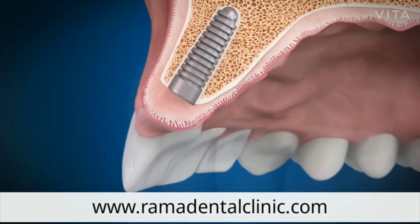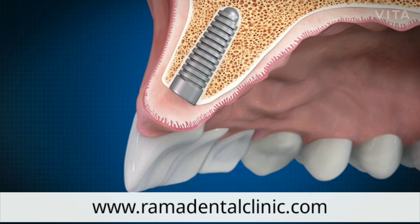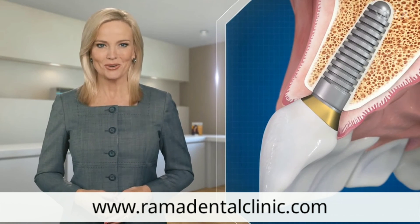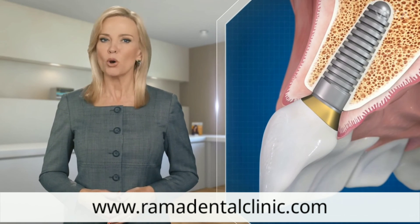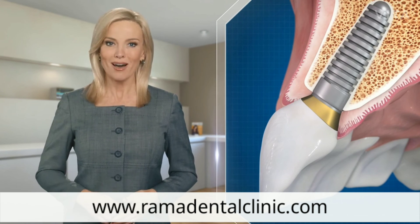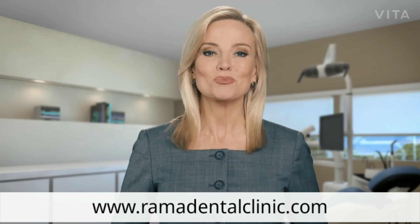Or you might get a mini implant if you're having just one tooth permanently placed in an area where the space is too narrow to fit a standard implant. Using a mini implant here might prevent you from having to get a bone grafting procedure to create more bone, and that can save you time and money. Sometimes good things really do come in small packages.